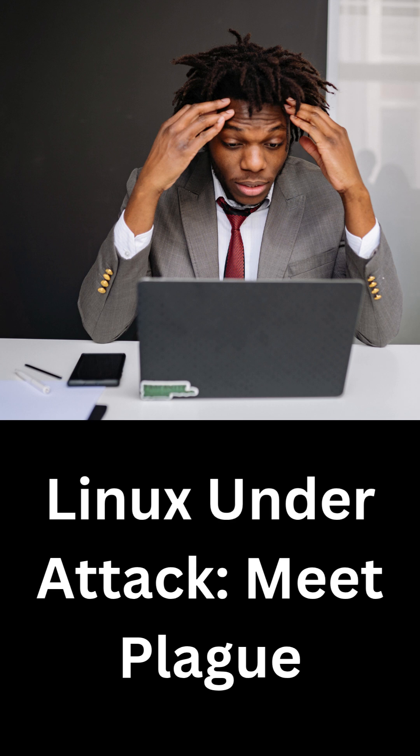For anyone managing Linux systems, now is the time to double-check authentication settings, scan for unexpected files in key directories, and monitor for unusual login activity.